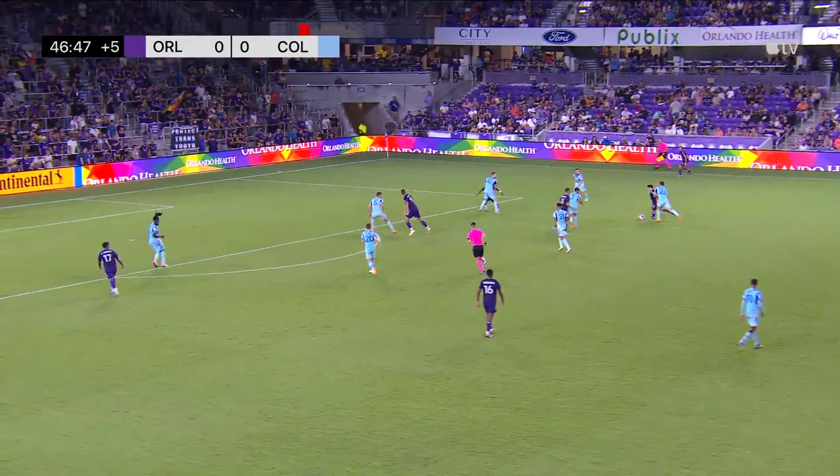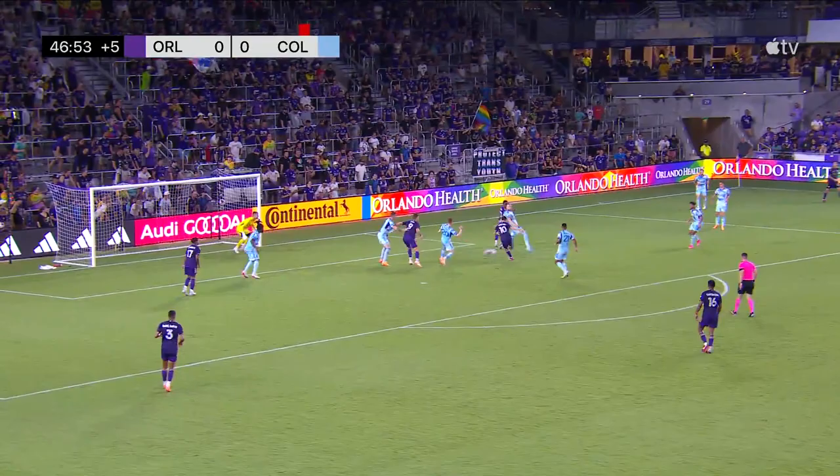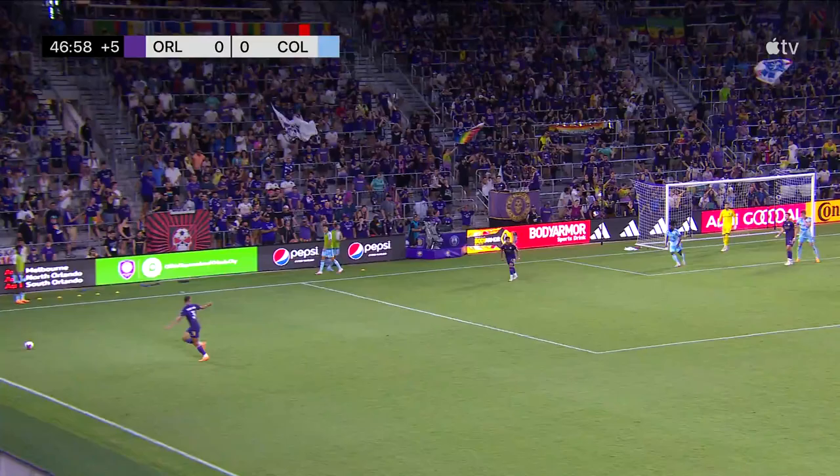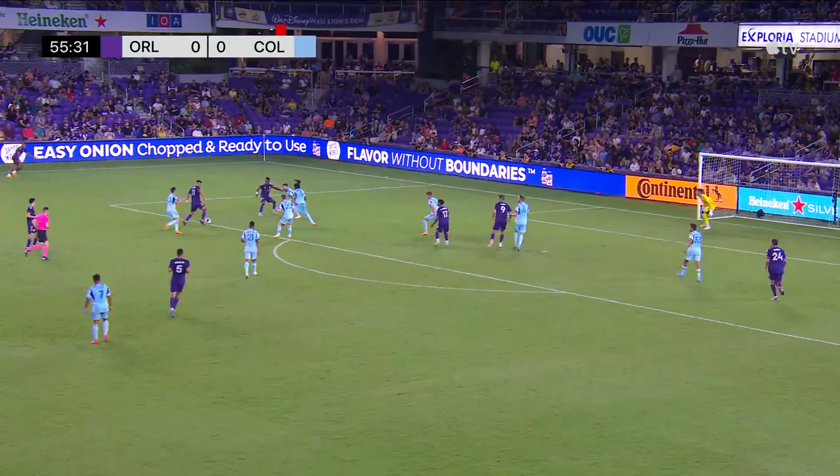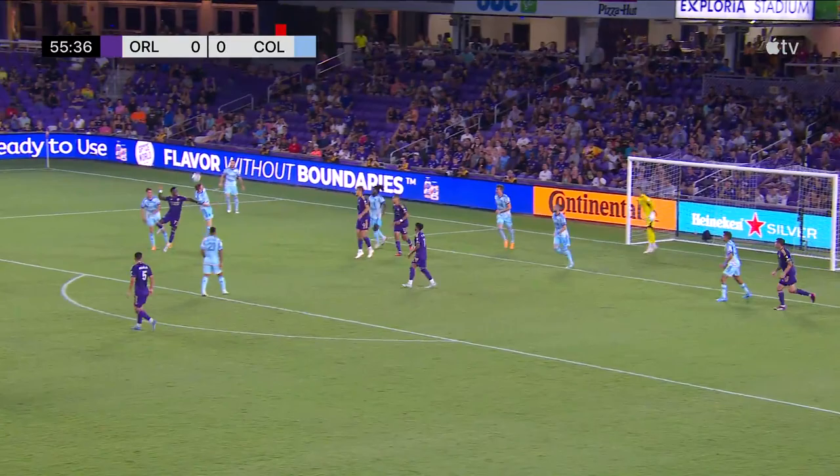Cartagena surveying his options. It's a good run from the Uruguayan. Pereira slapped away by Marko Ilic. Cartagena back inside, trying to poke holes, mostly from out wide. Angulo, Ojeda — it's coming in again. Rafael Santos across the six. Kick save from Ilic.